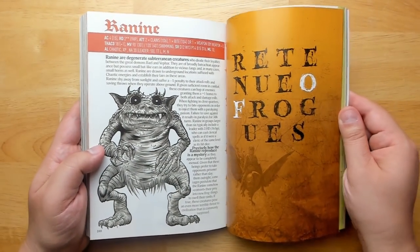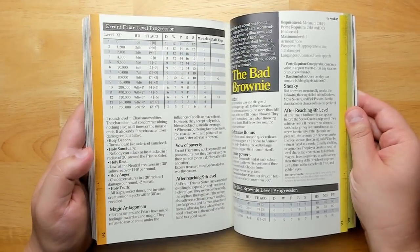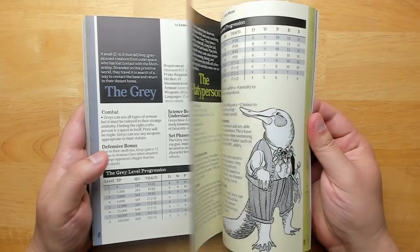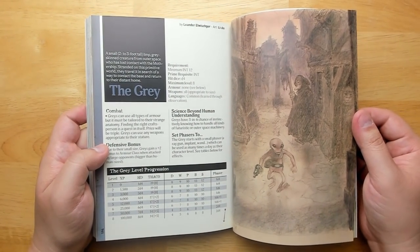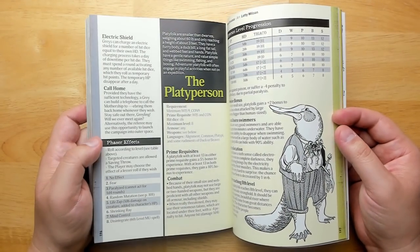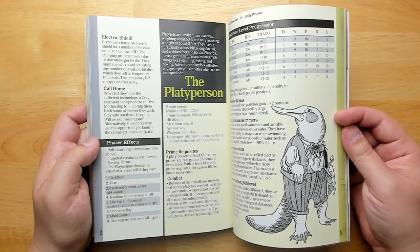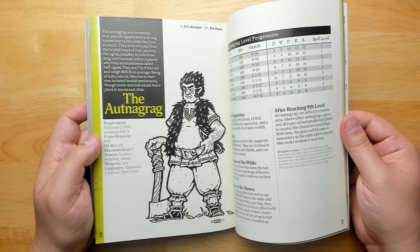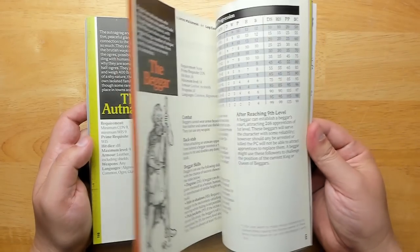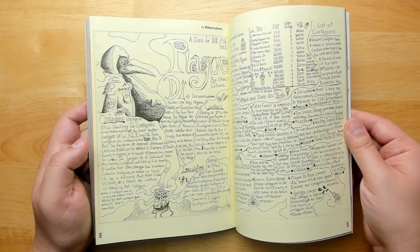A retinue of rogues — a whole bunch of new character classes: the Errant Friar, the Bad Brownie, the Gray (yes, it's an alien — old D&D was often mixed with sci-fi, you could end up inside crashed UFOs), the Platyperson, the Otnagrag, the Beggar, the Prophet of Ruin, and the Plague Doctor.